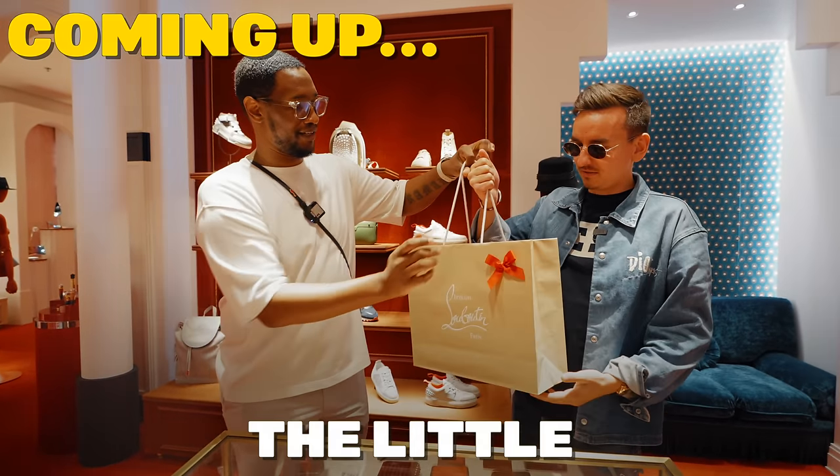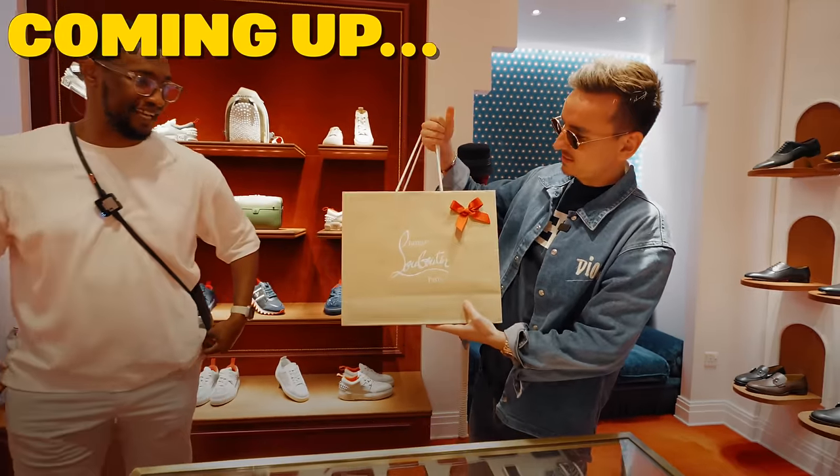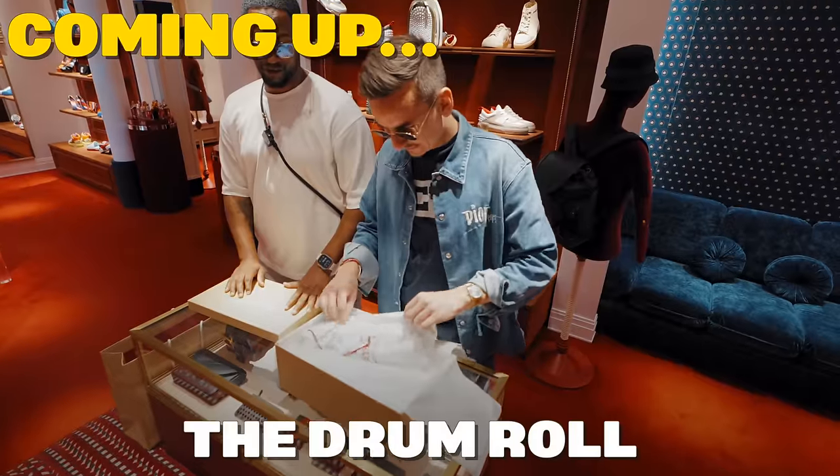That's for you! Wow, little bow on the side for you — no way, this is exciting, it's like Christmas! So, the drum roll...